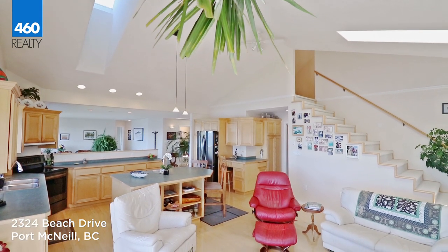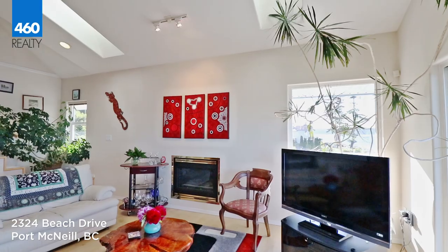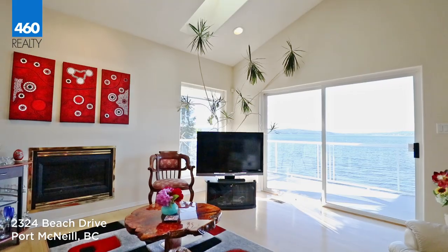The family room has vaulted ceilings, three skylights, and specifically designed framework allowing for watching our spectacular sunsets.